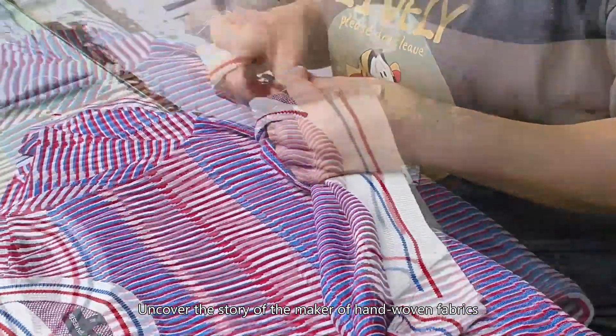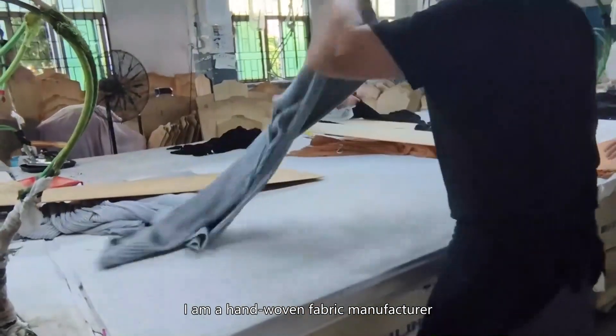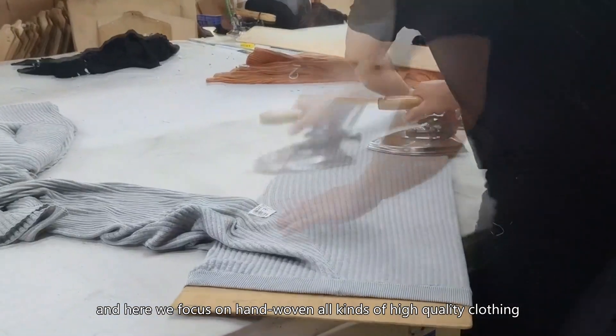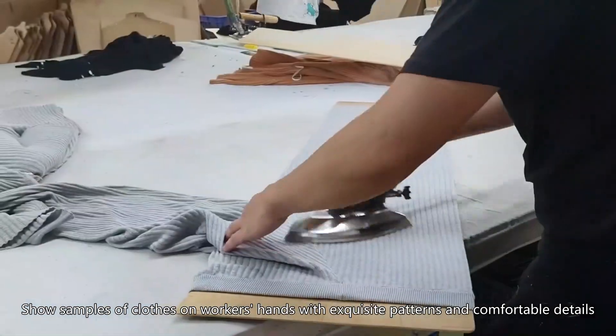We uncover the story of the maker of hand-woven fabrics, showing a factory interior with a worker knitting clothes by hand. I am a hand-woven fabric manufacturer, and here we focus on all kinds of high-quality hand-woven clothing. Here are samples we are making, with exquisite patterns and comfortable details.